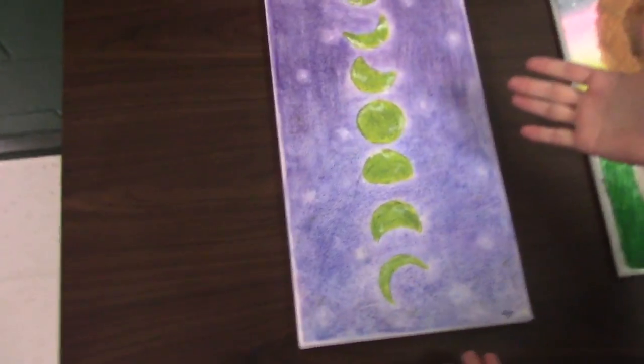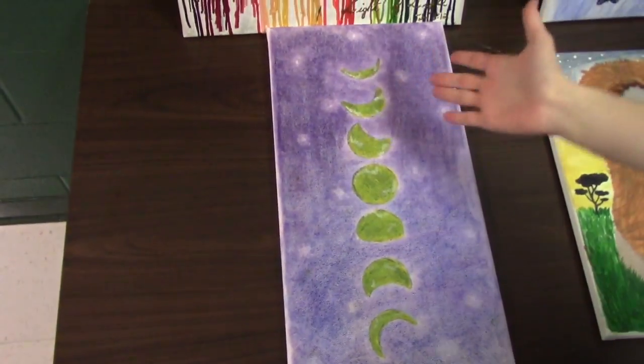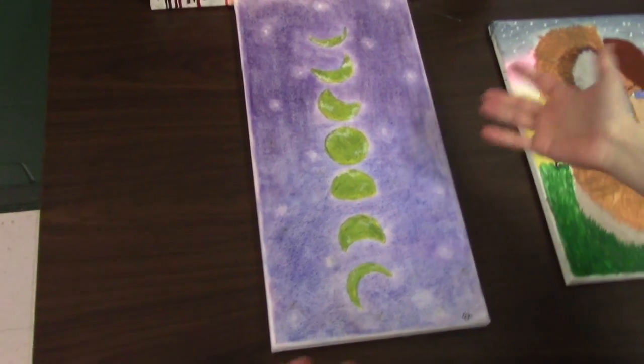So we got, we got the sky. There is one, two, three, four, five, six, seven moons in the sky.